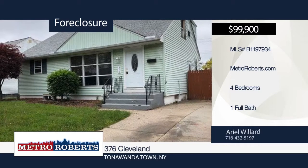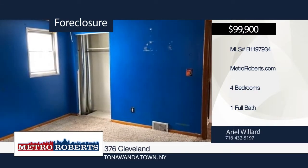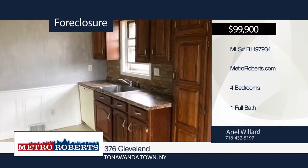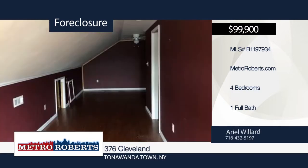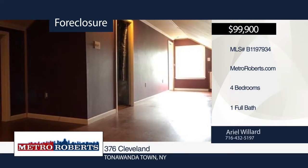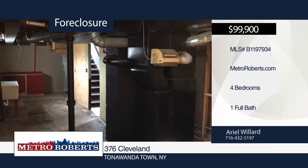Conveniently located nearby all modern-day amenities and Kennedy Field in the town of Tonawanda, this charming Cape Cod home features four bedrooms and one bathroom. It includes a finished attic with a large master bedroom, partially finished basement, and fenced backyard for all your entertainment needs. This home also has hardwood floors located under all the carpeting. This one won't last long — schedule a showing today with Ariel Willard.